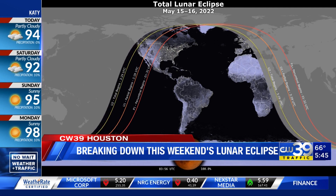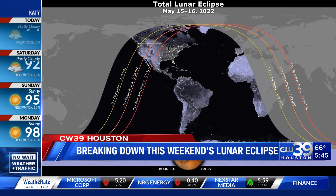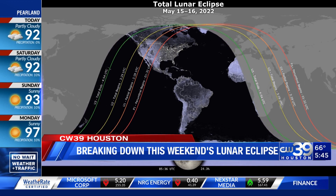Have you ever wondered why the moon has this color change? NASA lunar scientist Brett Devaney actually tells us why.